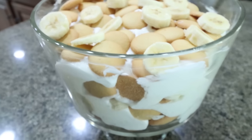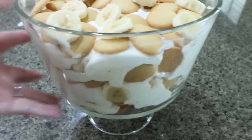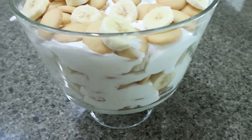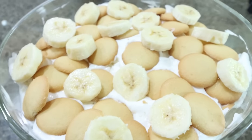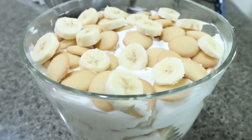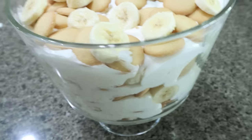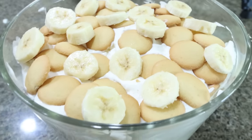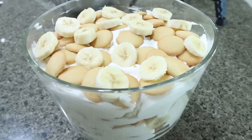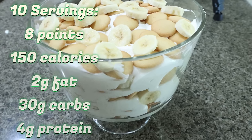Here is the trifle — doesn't this look amazing? You can make this in any dish if you don't have a trifle bowl; it's mainly just a layered banana pudding. You could put all the pudding mix in a bowl, whatever your preference is, but this looks beautiful. It'd be perfect for a late-summer get-together, Friendsgiving, or even Thanksgiving. I'm so excited for this recipe. I'll put all the information on screen and link my trifle bowl down below.